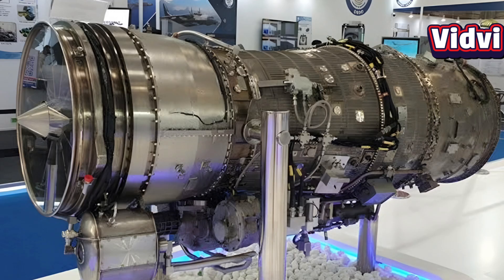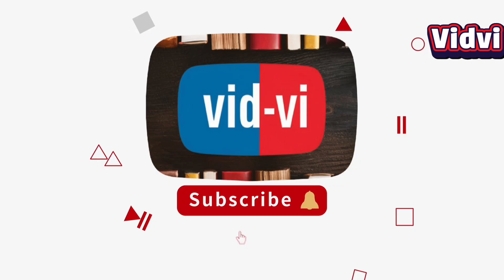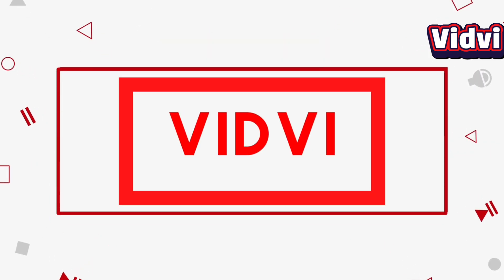The GE F-414 stands out as a modern, adaptable, and powerful engine, enabling next-generation fighters with superior thrust efficiency and operational flexibility. If you found the video insightful, go ahead and hit the like button and subscribe. See you in the next video.